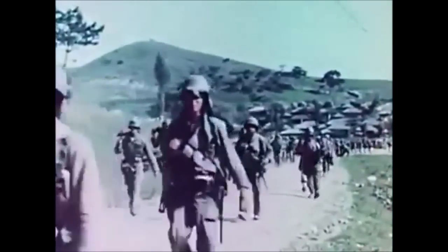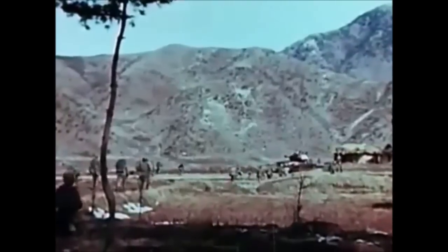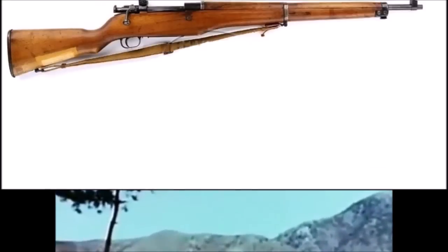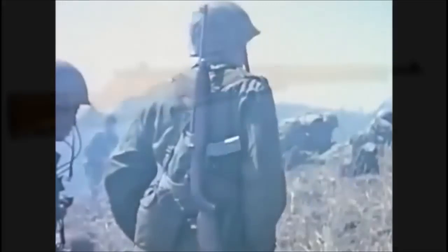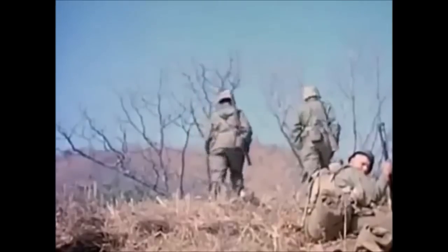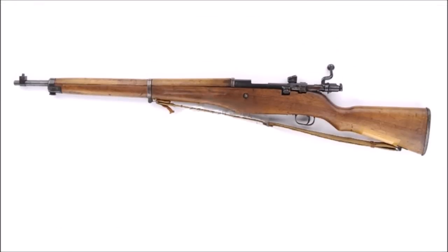Only 18 of these weapons were ever produced, which is interesting given the rifle is called the Type 18. It is unknown if these weapons were actually used in combat. They were found only in recent decades among a variety of Korean War weapons stored in South Korea, with some going up for auction — which is how the images shown here were sourced. It is one of the rarest weapons developed by South Korean forces.